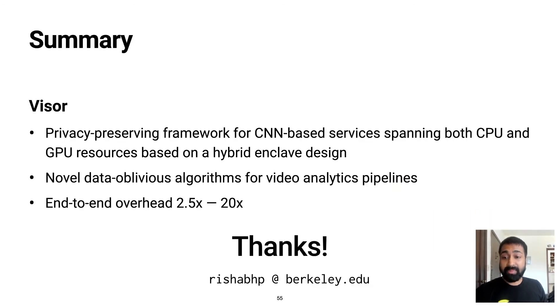In summary, Visor makes two key contributions. We present a privacy-preserving framework for CNN-based machine learning applications that span both the CPU and the GPU, and we present novel oblivious algorithms for video analytics that are also efficient. Thank you for listening, and I'm happy to take questions.